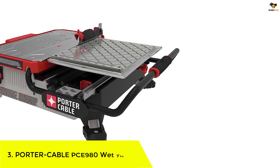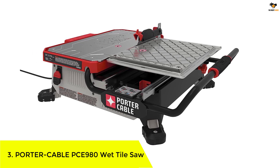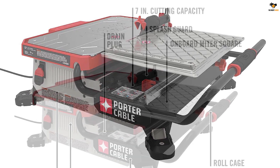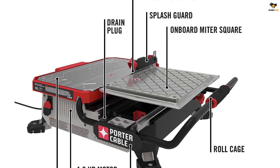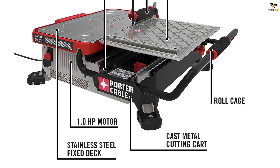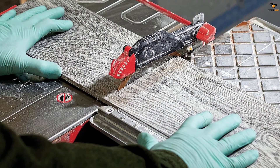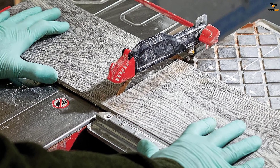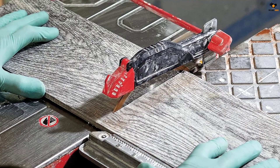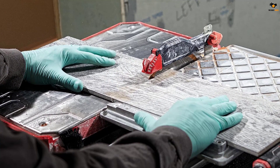Number 3: Porter Cable PCE 980 Wet Tile Saw. Porter Cable is another great option if you are in the market for a new power tool, and it also makes tile saw models, including the PCE 980. The Porter Cable PCE 980 Wet Tile Saw is mainly made for casual users who do not need a highly powerful tile saw. It comes with a 7-inch cutting blade powered by a 2,850 RPM electric motor, which, while not the most powerful, is quite decent for home usage in small workshops.